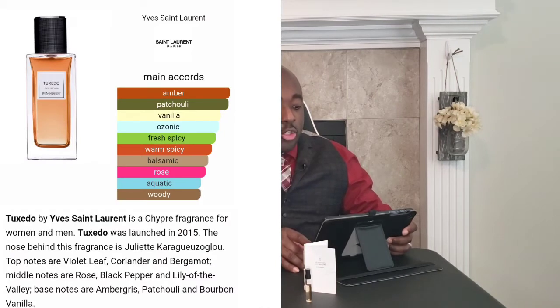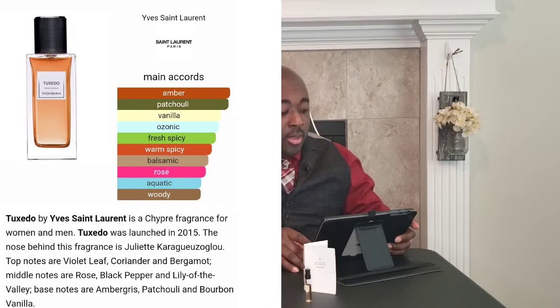For YSL Tuxedo, the main accords are amber, patchouli, vanilla, ozonic fresh, spicy warm and spicy, balsamic rose, aquatic, and woody. It was launched in 2015. The note breakdown: top notes are violet leaf, coriander, and bergamot; middle notes are rose, black pepper, and lily of the valley; base notes are ambergris, patchouli, and bourbon vanilla.